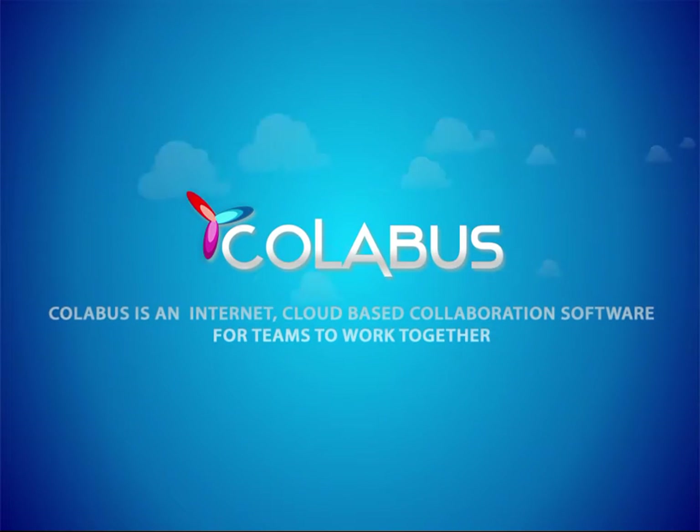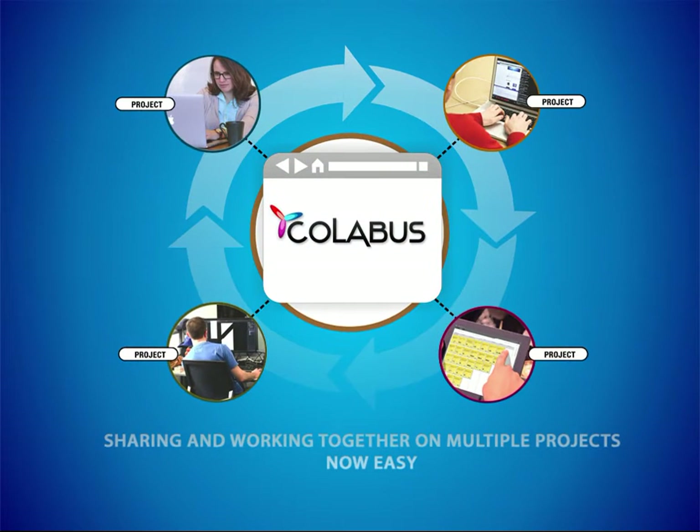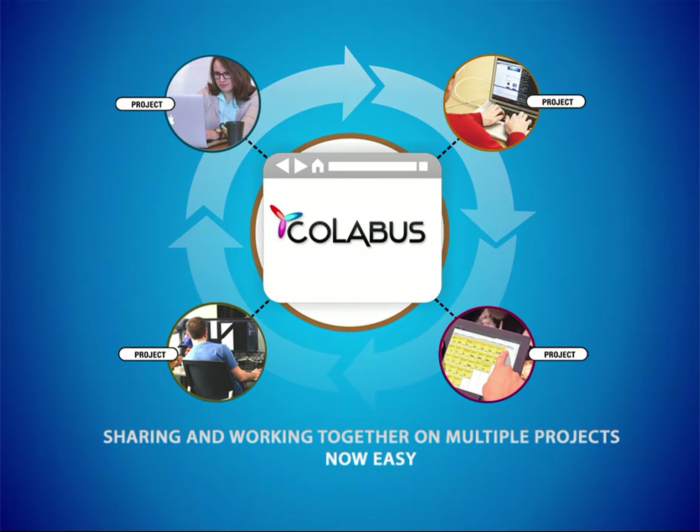Collabis is an internet cloud-based collaboration software for teams to work together. Sharing and working together on multiple projects is now easy.